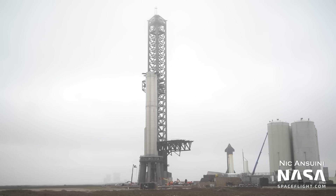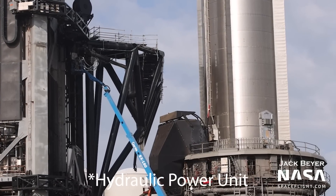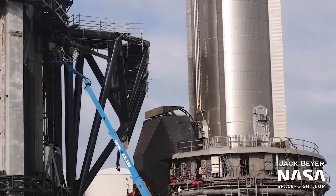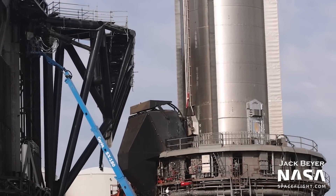A full 33-engine static fire with Booster 7 still hasn't happened. With road closures getting scheduled and cancelled repeatedly, SpaceX seems to be working on the vehicle and the launch mount before moving into this highly anticipated test. One of Booster 7's hydraulic pressure units, or HPU, is still missing. This missing piece might be related to the delays, as this unit would be used to move and operate the thrust vector controls of the engines.